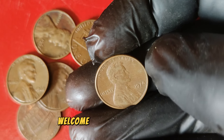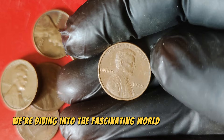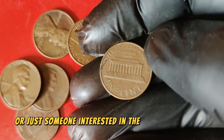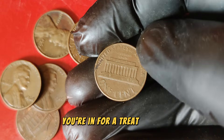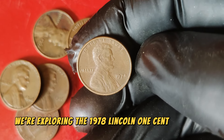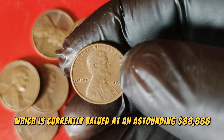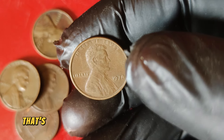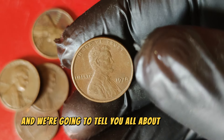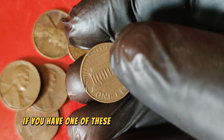Hey everyone! Welcome back to our channel. Today we're diving into the fascinating world of rare coins. Today we're exploring the 1978 Lincoln one-cent penny coin, which is currently valued at an astounding $88,888. That's right — this little penny is worth a fortune, and we're going to tell you all about its history, what makes it so valuable, and how you can determine if you have one of these gems in your collection.